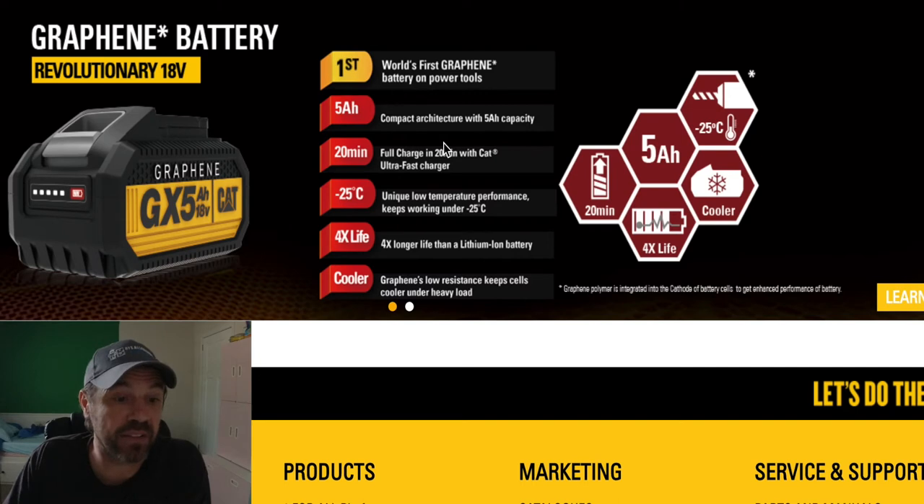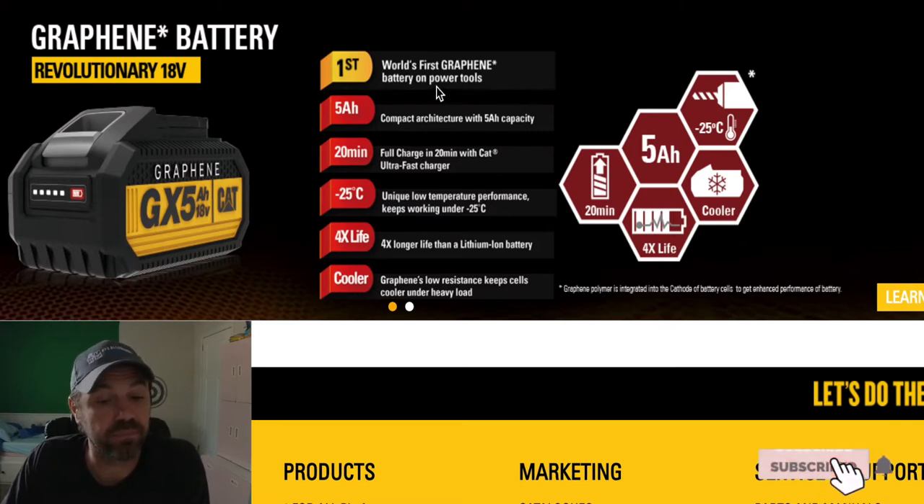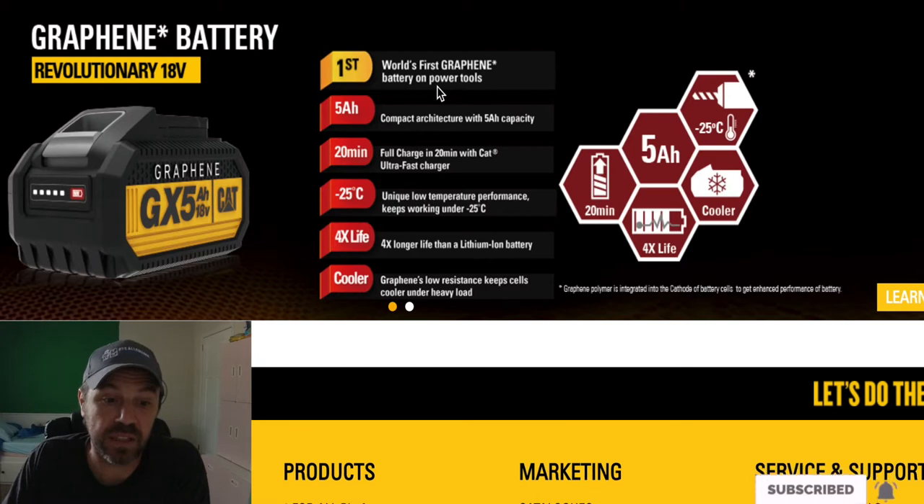Here's the new graphene battery — it's revolutionary according to them. I just want to get it to try it and see if it can deliver. It's the world's first graphene battery on power tools. That's a pretty nice claim — hopefully everything works out well for them and they get good reviews on this new graphene battery.